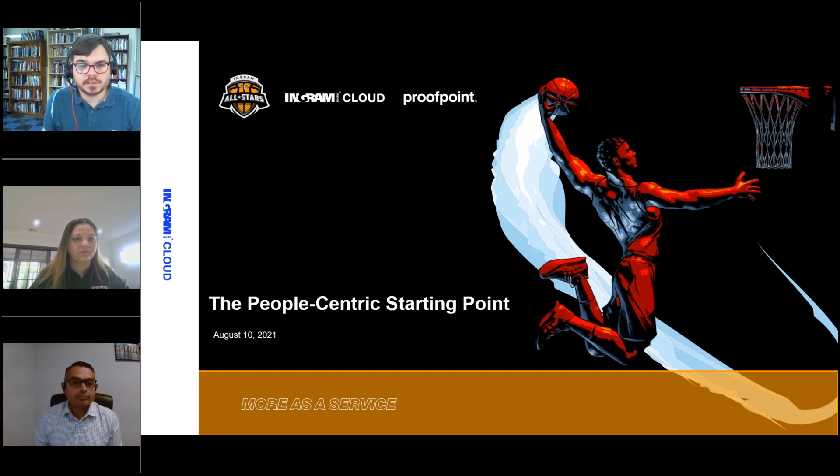Good afternoon and thank you for joining us. We'll give it a few minutes before we make our start — this is the beginning of a great webinar series where we'll go over the different parts of the solution stack of Proofpoint. We'll just give it a few more minutes for everybody to jump on. We'll give it about one more minute and then we'll make a start — thanks for your patience.